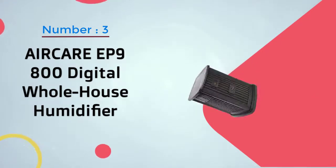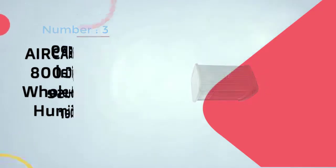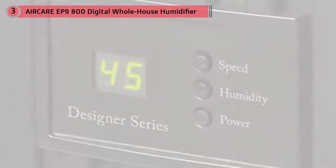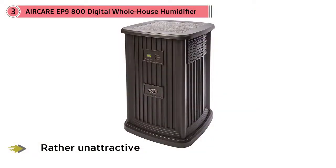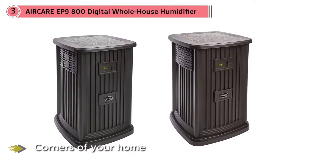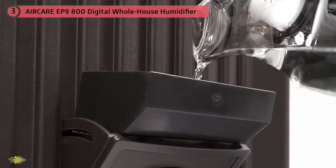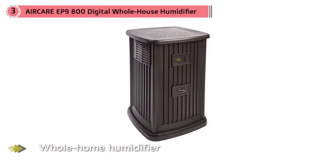Number 3. AirCare EP9800 Digital Whole House Humidifier. Most stand-alone humidifiers are rather unattractive, so you might feel like you have to hide them in discreet corners of your home. If you're searching for a whole home humidifier that's more attractive, you should definitely look into the AirCare EP9800 Digital Whole House Pedestal Style Evaporative Humidifier. This reasonably priced humidifier can be used in houses up to 2,400 square feet, and it has an impressive 3.5 gallon tank capacity that can run for up to 60 hours. It includes a digital display where you can set the desired humidity level as well as 9 fan speeds.